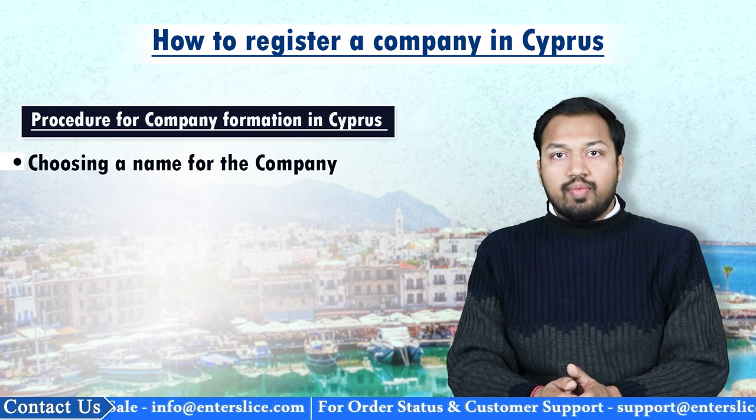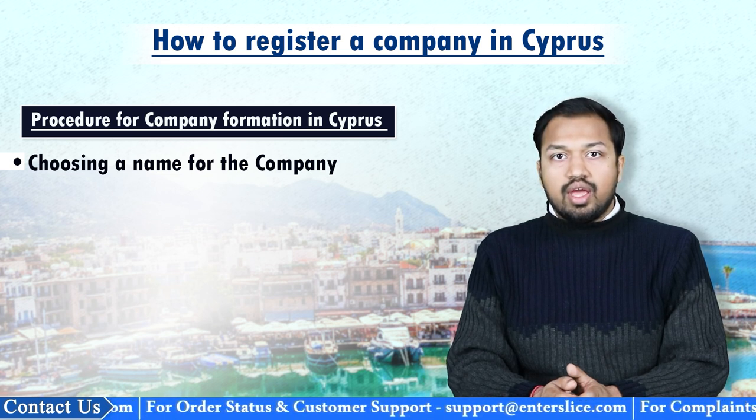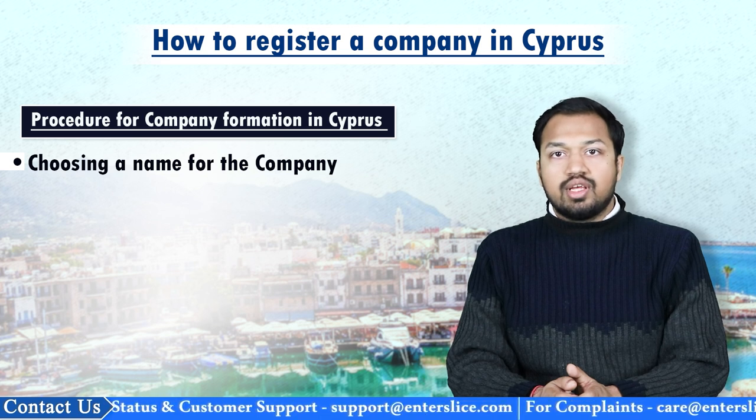The results of the name approval are made available via e-services. After obtaining the name approval, the application for the incorporation of the company must be submitted within six months, during which the approved name is reserved in favor of the applicant.